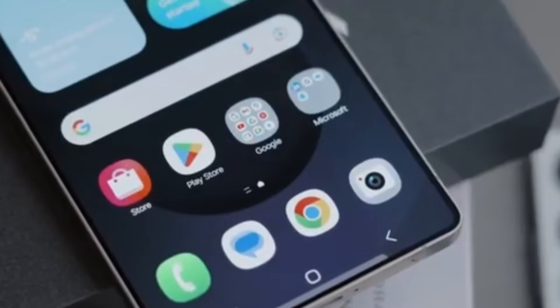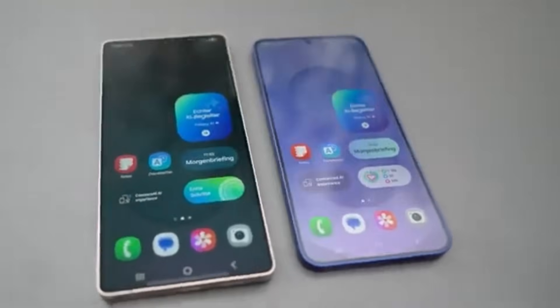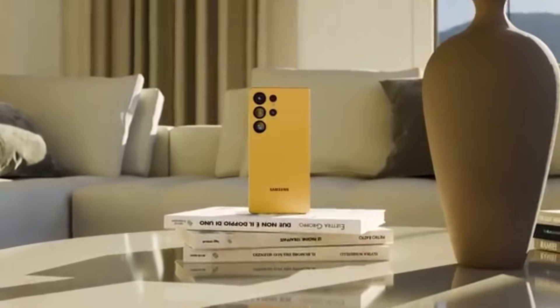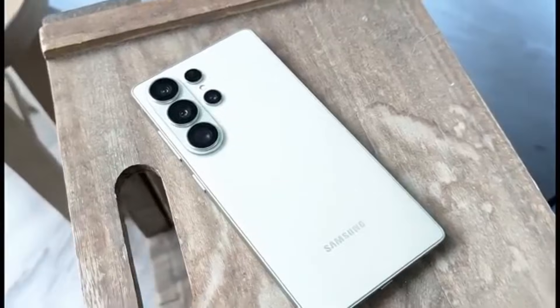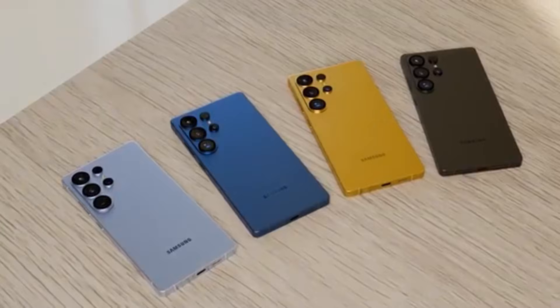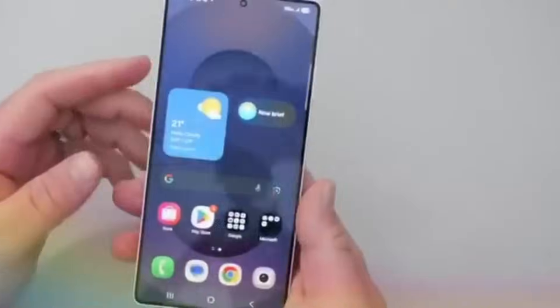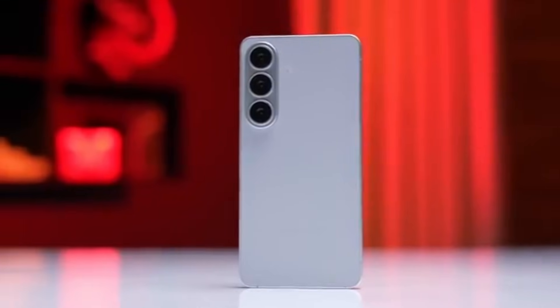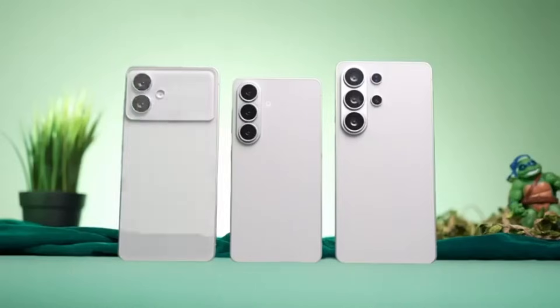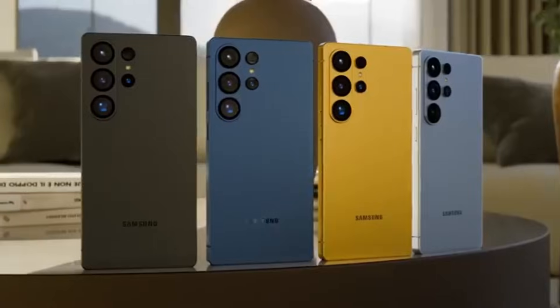The Ultra includes the best cameras, the S Pen, and the highest performance features. A global Snapdragon rollout ensures every user gets the same experience, the same optimization, and predictable results in reviews. It also avoids confusion when comparing battery life and gaming tests across regions. There is also a possibility that Samsung wants to reserve Snapdragon only for the Ultra to make it feel more premium, while the regular S26 and S26 Plus might still use Exynos in some markets to reduce costs while keeping performance solid.